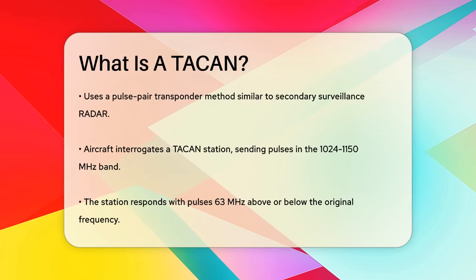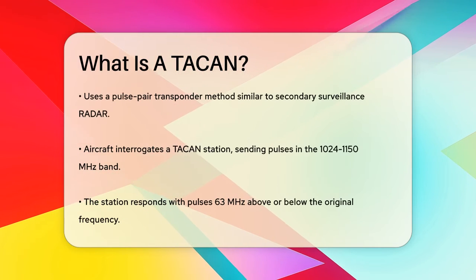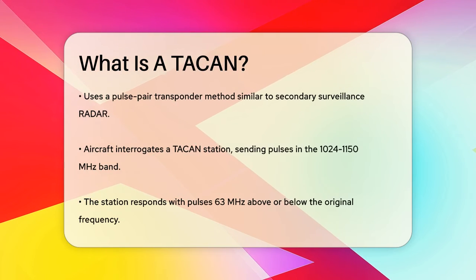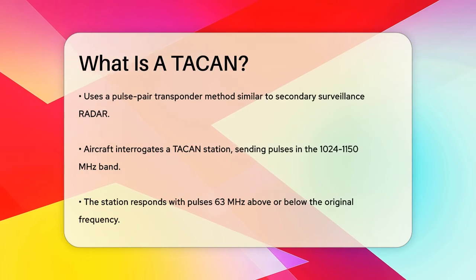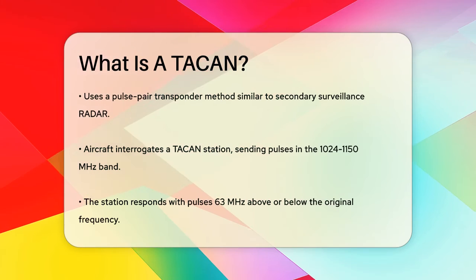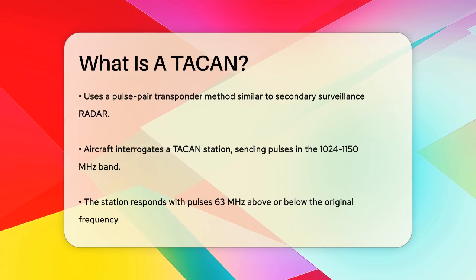This system uses a pulse pair transponder method, similar to secondary surveillance radar. When an aircraft interrogates a TACAN station, it sends pulses in the 1024 to 1150 MHz band, and the station responds with pulses 63 MHz above or below the original frequency.